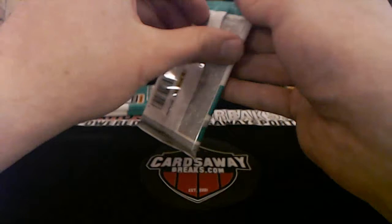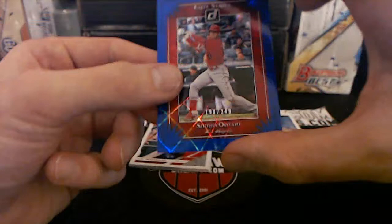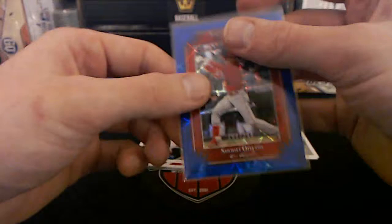Sixers game resumed — what are we looking at? Game 7 would be awesome to get in one of these series. We have a number to 249 blue Shohei Otani — nice looking card right there.